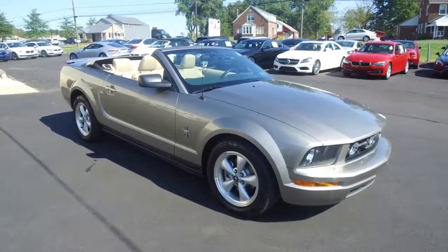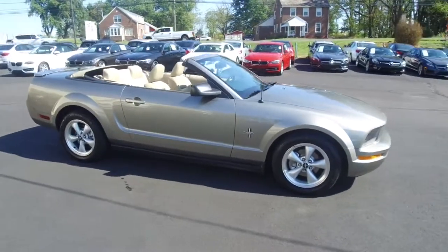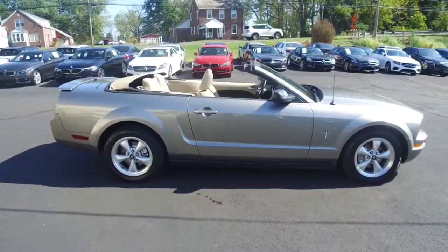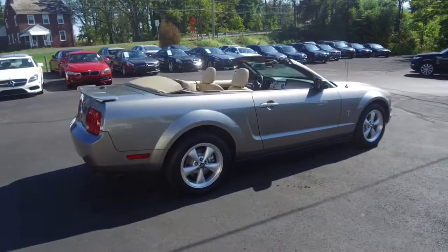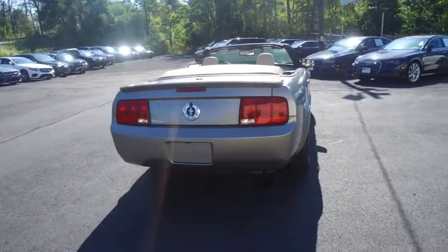Hey, we're here today at E-Imports for Less talking about a recent addition to our inventory. This here is a 2008 Ford Mustang — it's a V6 premium model. Metallic gray on the exterior with a beige interior, and the vehicle currently has 45,000 miles on it.